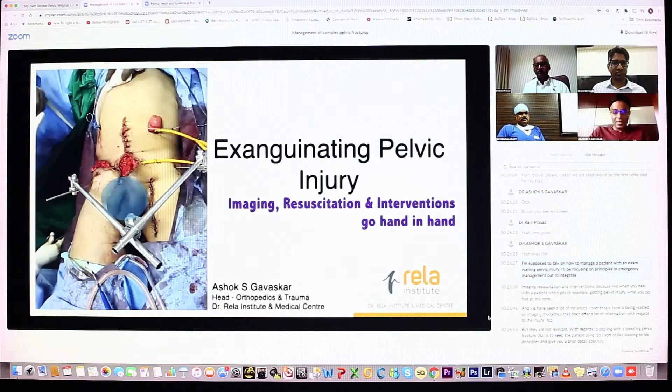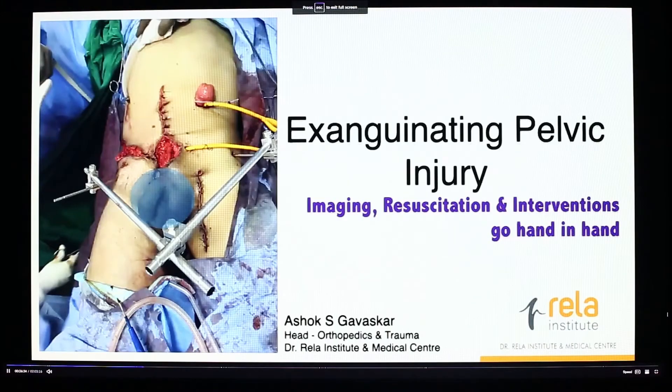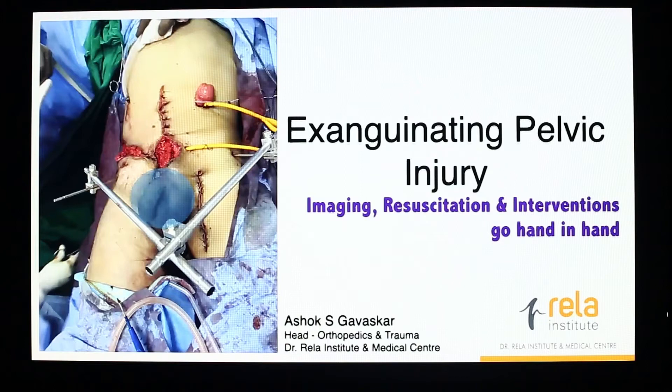I'm supposed to talk on how to manage a patient with an exsanguinating pelvic injury. I'll be focusing on principles of emergency management, how to integrate imaging, resuscitation and interventions. Because when you deal with a patient who's got an exsanguinating pelvic injury, what you do not have is time. We have seen in a lot of instances, unnecessary time is being wasted on imaging modalities that do offer a lot of information with regards to the injury, but they are not relevant with regards to dealing with a bleeding pelvic fracture — that is to keep the patient alive.